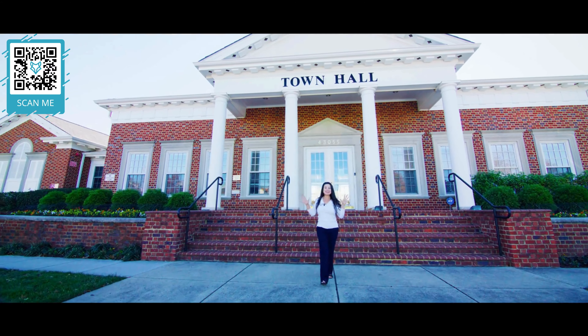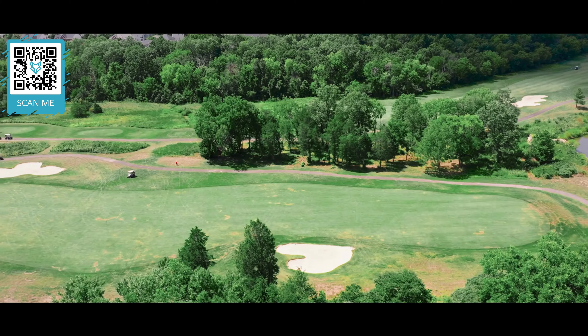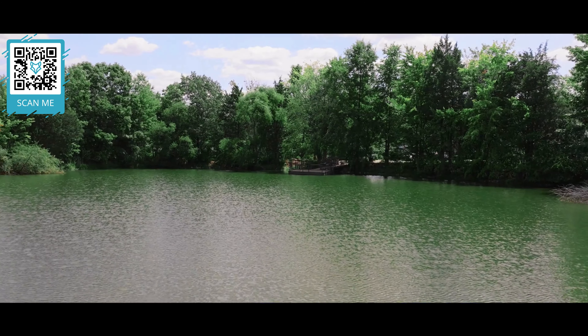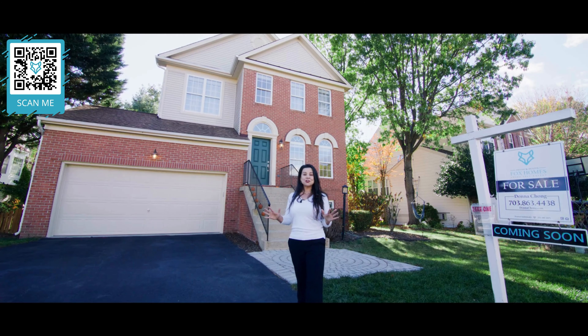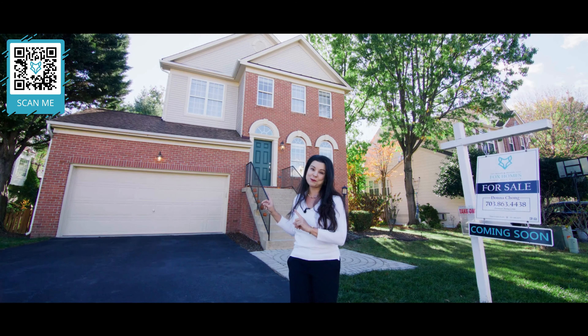South Riding is a highly desirable neighborhood — so much to offer and so much to do. Now's your chance to get out of that condo or townhouse and get inside this charming home.